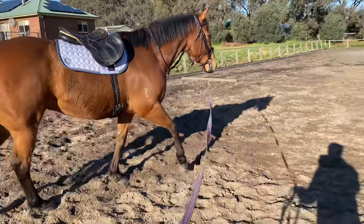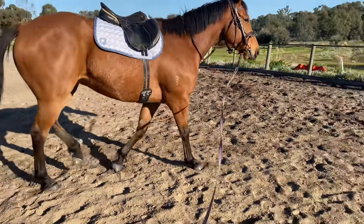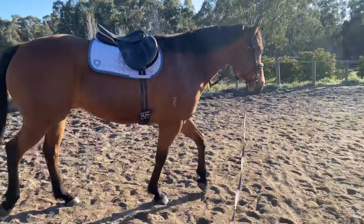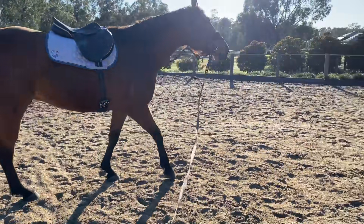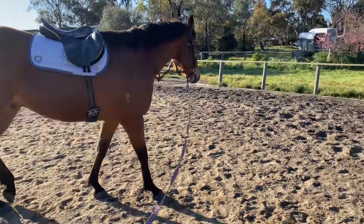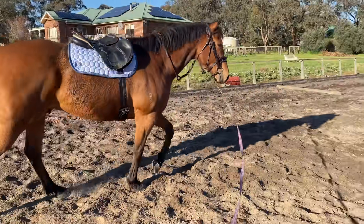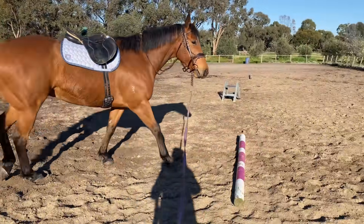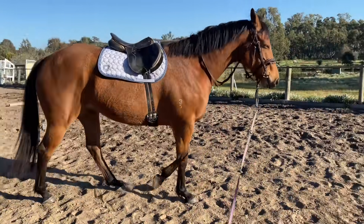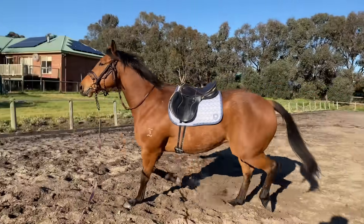I then put the tack on him. Mackie very kindly sent a gorgeous new bridle for us, so I got to use that on him. Andrew, the person who owns the yard where I'm keeping Rocky, lent me a spare saddle and girth, so I'm fully kitted out with a bit of a mismatch of my own stuff and a lot of borrowed stuff. Big shout out to Andrew! Rocky had the saddle and bridle on and didn't care less.